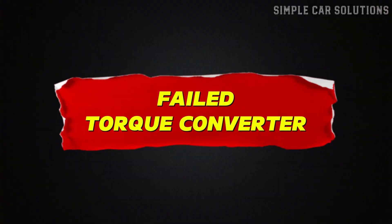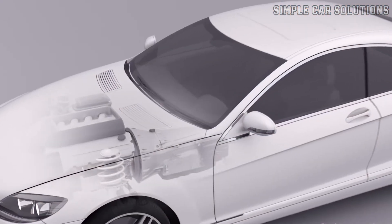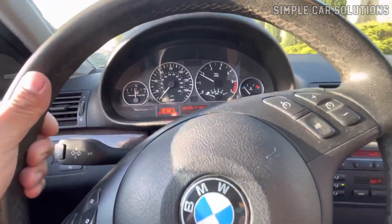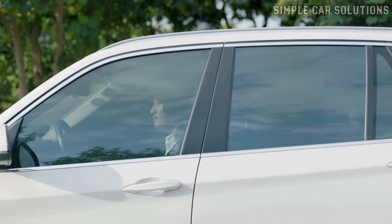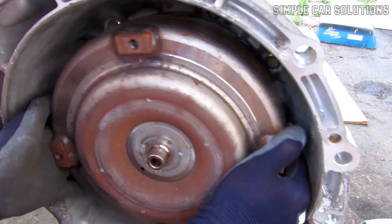Failed torque converter. Next, check the torque converter, which is located just in front of the transmission. The torque converter is filled with transmission fluid and spins to help transfer power. If it fails, you'll typically feel some shuddering, slipping, or lagging sensation before the car stops moving altogether. If you experience this, the torque converter might be the culprit. However, to address this issue, you'll likely need to remove the transmission to access and replace the torque converter.